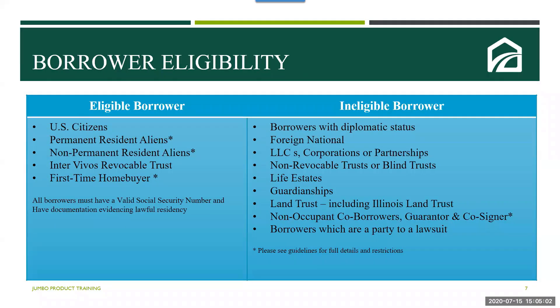Let's take a look at the eligible borrowers for this jumbo product. Eligible borrower types include U.S. citizens, permanent resident aliens, non-permanent resident aliens, inter-vivos revocable trusts, and first-time home buyers. First-time home buyers are subject to a maximum $1 million limit, and in select eligible states there is an eligible limit of $1.5 million. Please review the eligible borrower section of the guidelines for other requirements, and keep in mind that the borrower must have a valid social security number and documentation evidencing lawful residency in the U.S.